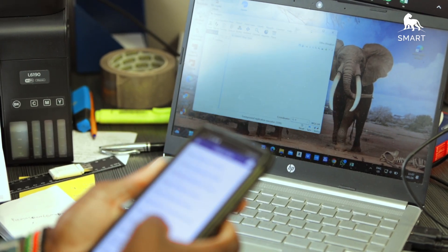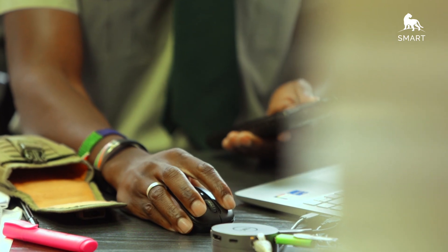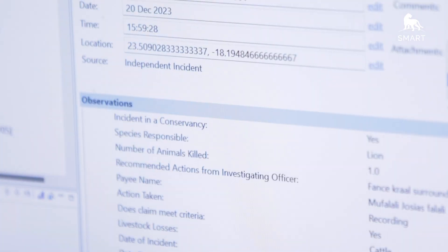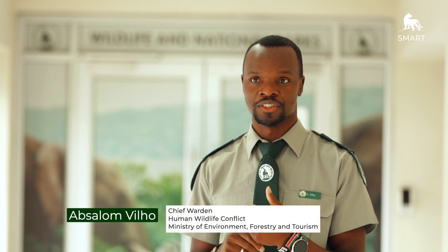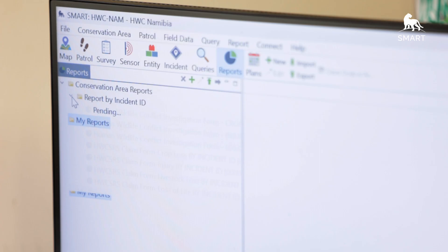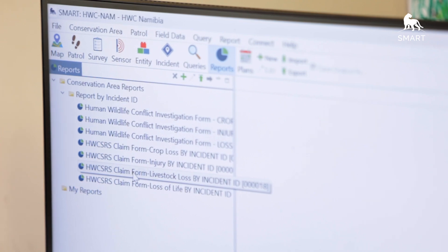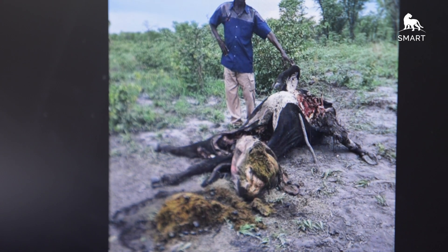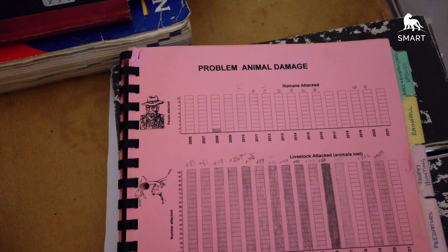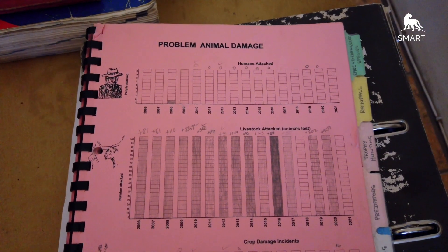As chief warden for human-wildlife conflict in this ministry, we have decided to implement SMART specifically on the human-wildlife conflict aspect, so that our people on the ground can investigate and collect data using SMART, which immediately comes to us in Windhoek for processing. The visual aspect of SMART is excellent because the requirement for compensation is that we need to see evidence. It makes my work so much easier, taking me away from sorting papers and going through many forms. Everything is so simplified with SMART.